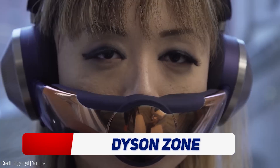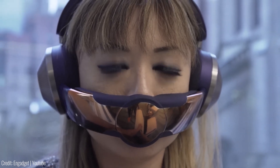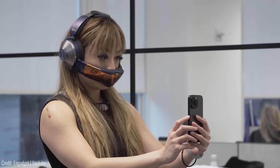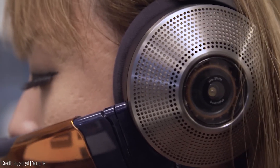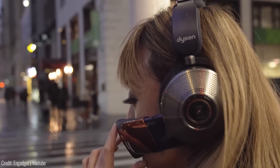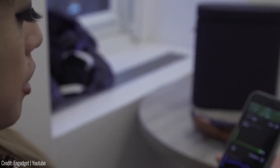Imagine having a zone in your home where the air quality is always perfect. Now you can with Dyson Zone. This innovative gadget allows you to create a clean air zone in any room of your home, using advanced technology to purify the air and remove harmful pollutants such as pollen, bacteria and allergens. Dyson Zone works by creating a bubble of clean air around you, so you'll be breathing fresh, purified air no matter where you are in the room. It's easy to install and can be controlled via your smartphone.